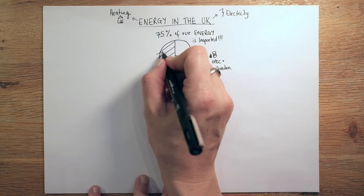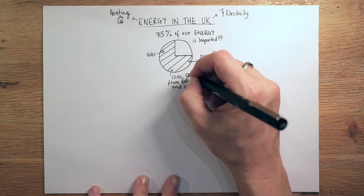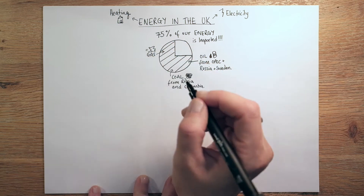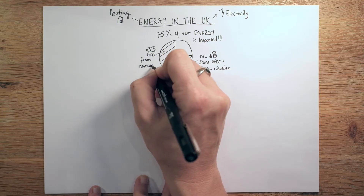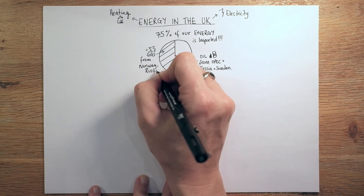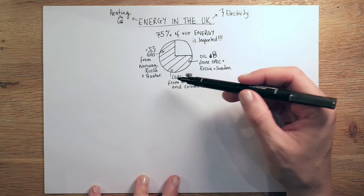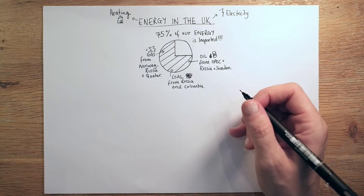Then there's one more thing, which is natural gas. Coal also comes from Russia and Colombia — quite far away, not terribly local. For natural gas, we import from Norway, which is quite a close neighbour and I believe it's piped in, as well as Russia and Qatar. So those are the fossil fuels that we import, and that makes up about 75% of our energy imports.